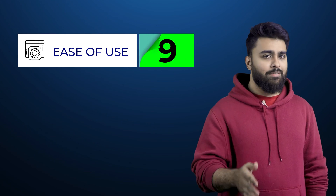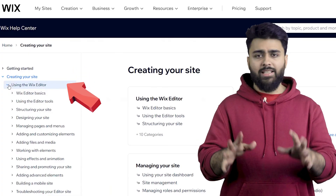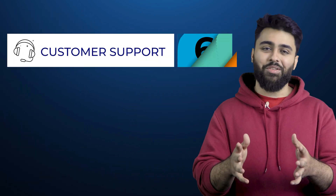Overall, for ease of use I'd give Wix a 9 out of 10, and for design it gets a 7 out of 10. The help center has many articles and tutorials, but there's no live chat — only email and callback support. They are responsive, but email takes time and calling takes effort, so I'd give it a 6 out of 10 for support.